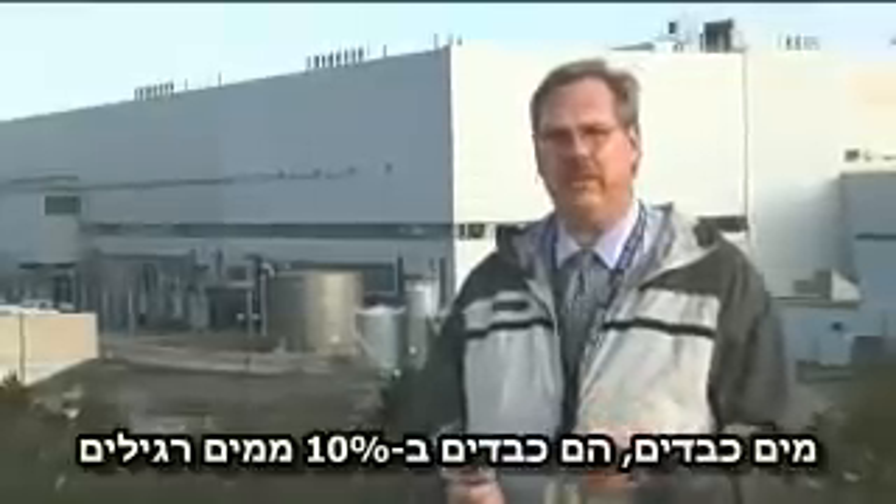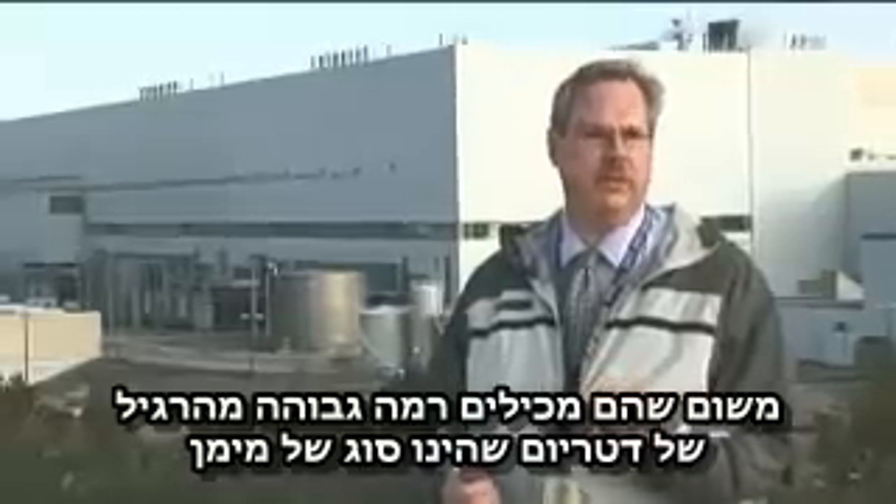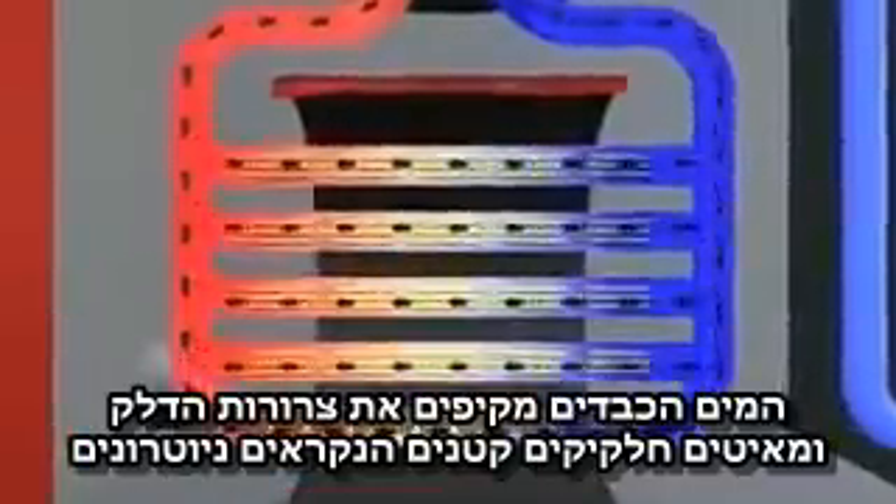Heavy water is 10% heavier than ordinary water because it contains a higher than normal proportion of deuterium, which is a form of hydrogen. The heavy water surrounds the fuel bundles and slows down tiny particles called neutrons, so they are more likely to hit and split the uranium atoms. A chain reaction of atom splitting ensures there is a constant source of heat.